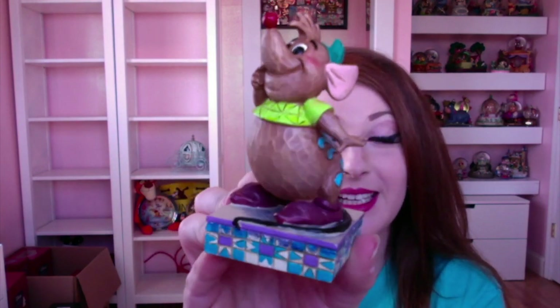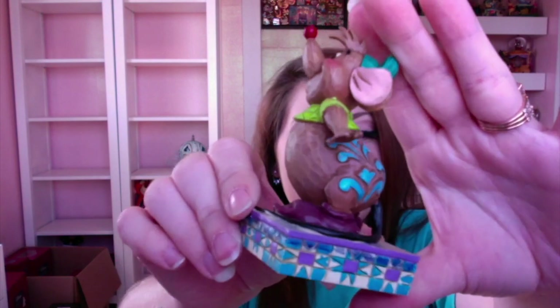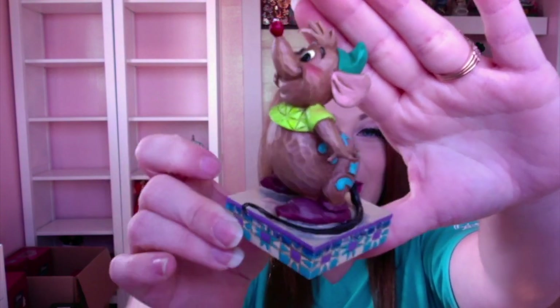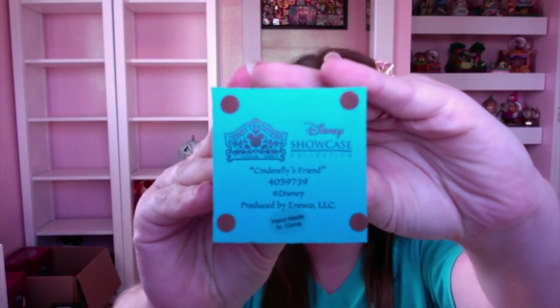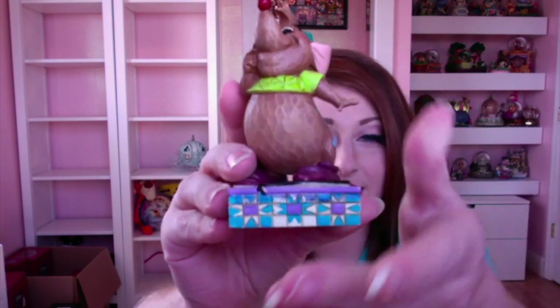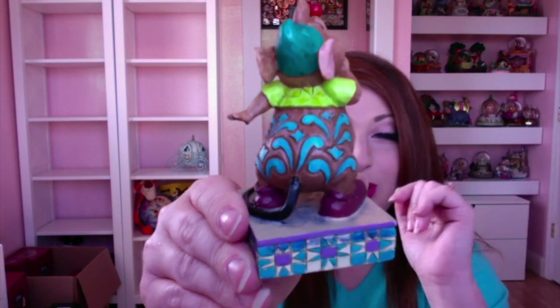The last items in my Cinderella collection are all Jim Shore. The first one I'm going to show is cute little Gus Gus — this is his personality pose. This is probably my favorite out of the minis version. It is simply just Gus Gus looking all cute and curious. It's labeled 'Cinderella's Friend' — Disney Showcase Collection by Jim Shore. I love the colors on it.